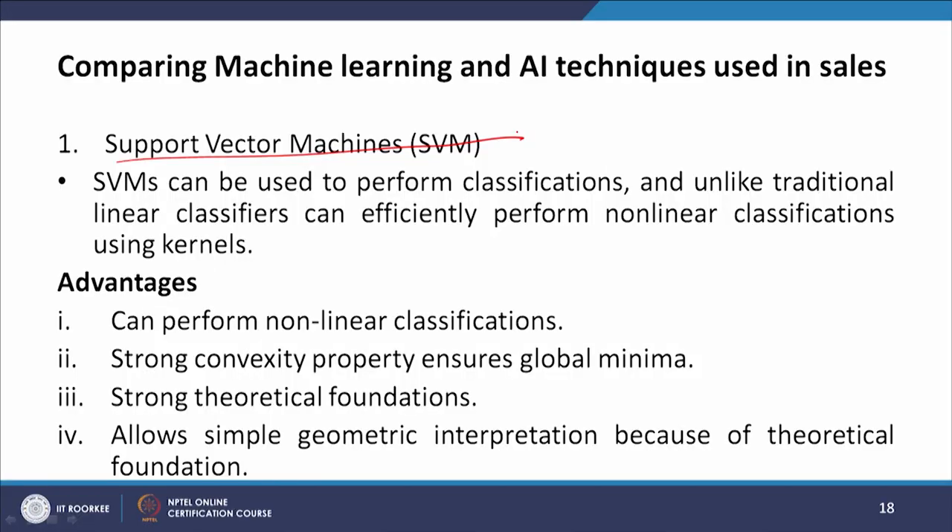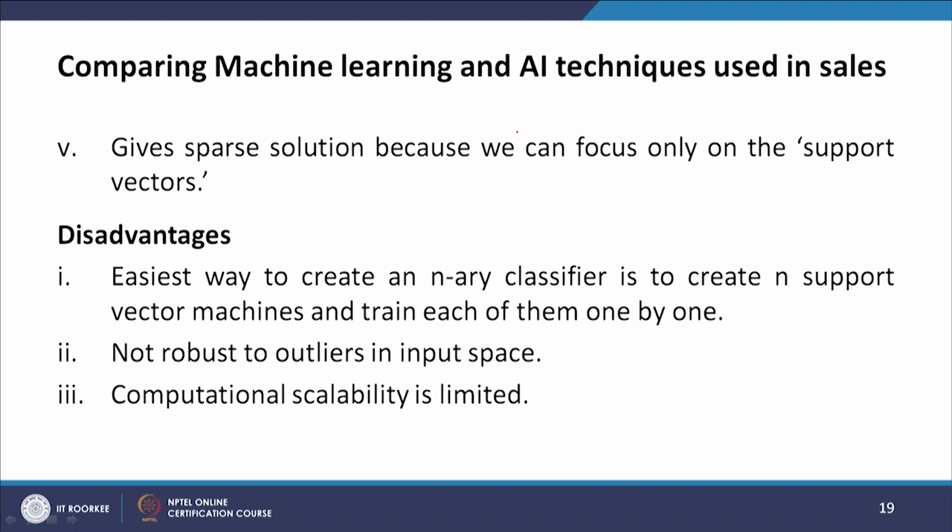The first technique is support vector machines (SVM). SVMs can perform classifications and, unlike traditional linear classifiers, can efficiently perform non-linear classifications using kernels. Advantages include: non-linear classification capability, strong convexity property ensuring global minima, strong theoretical foundations, simple geometric interpretation, and sparse solutions by focusing only on support vectors. Disadvantages include: creating n-ary classifiers requires n SVMs trained one by one, they are not robust to outliers, and computational scalability is limited.